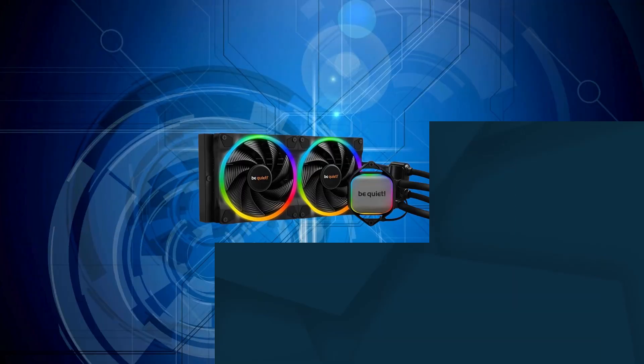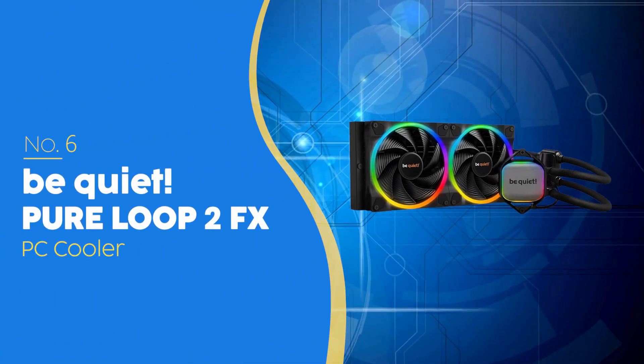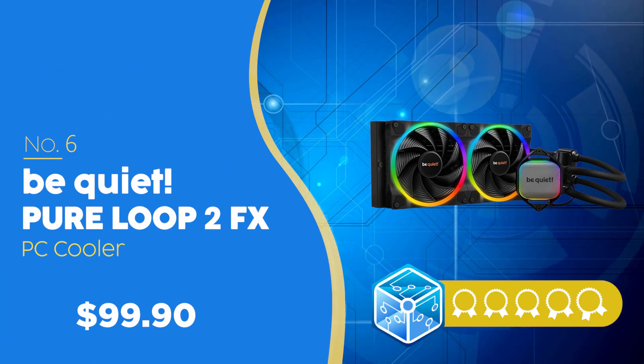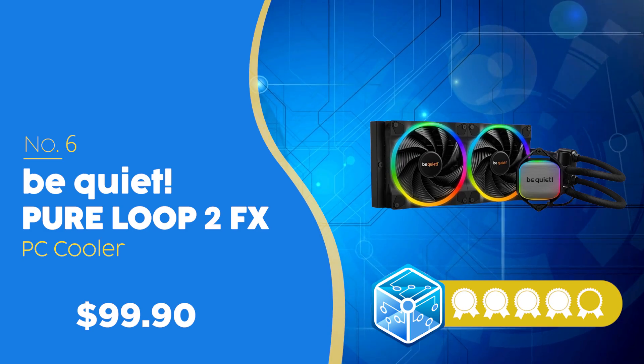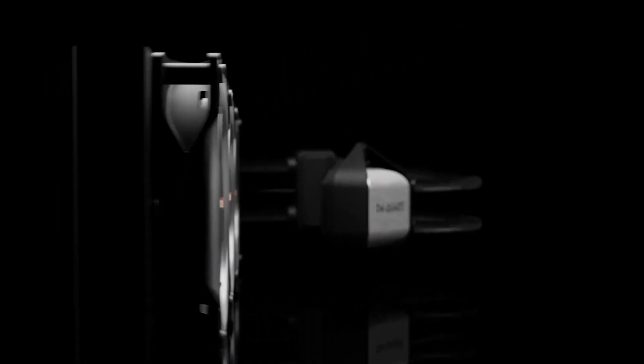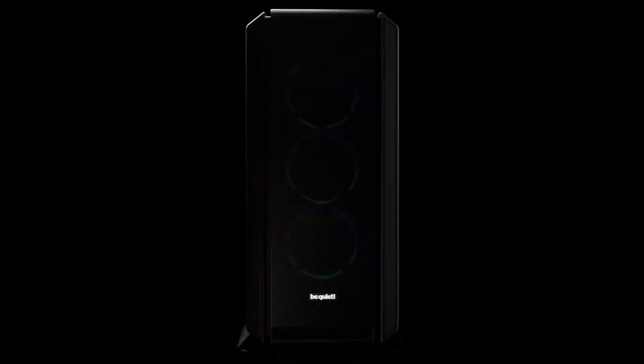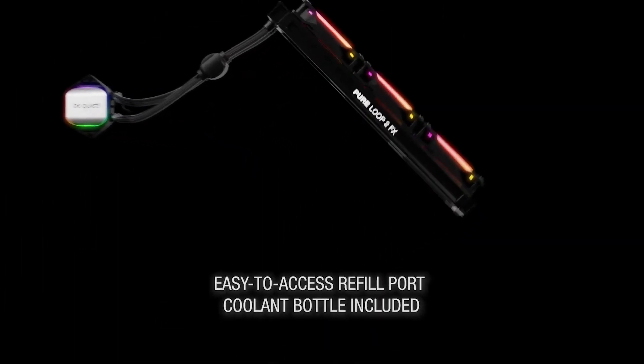The number six PC cooler on our list is the Be Quiet Pure Loop 2 FX, priced at $99.90, which we have awarded a four-badge rating. The Pure Loop 2 FX is an excellent budget-friendly option, boasting impressive German engineering ensuring high performance and reliability for demanding CPUs.